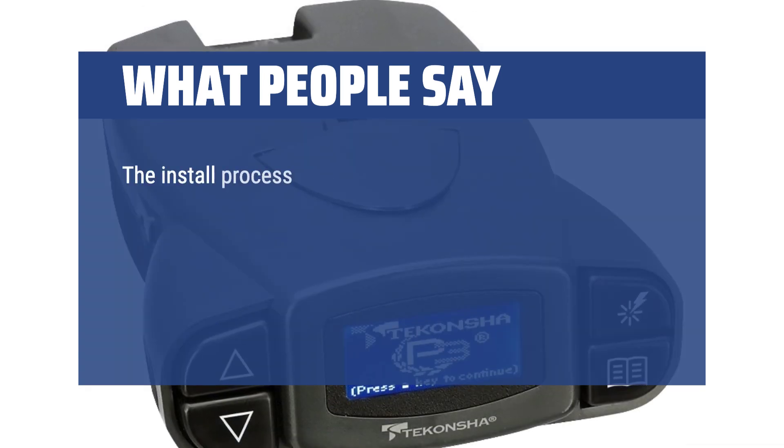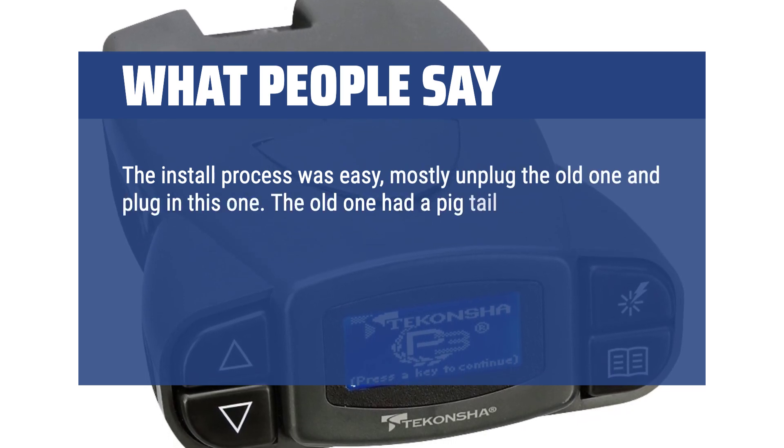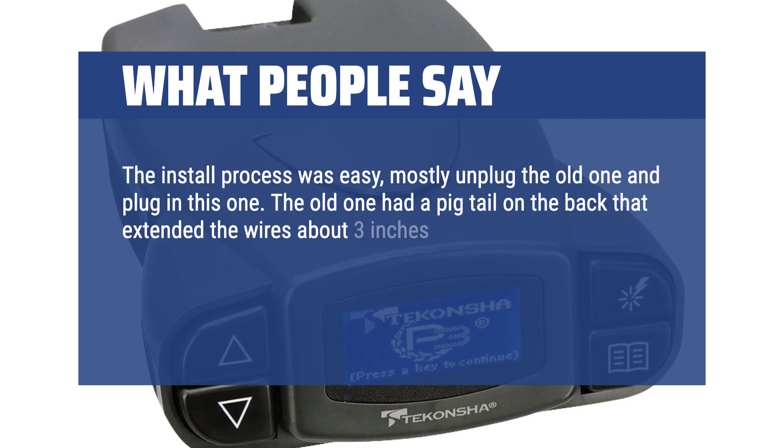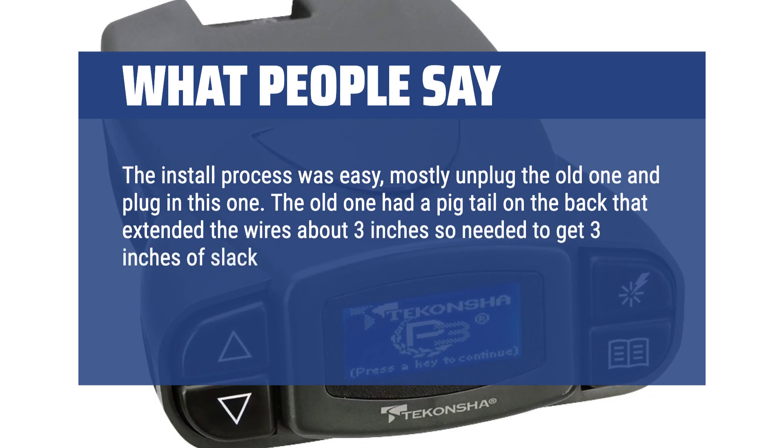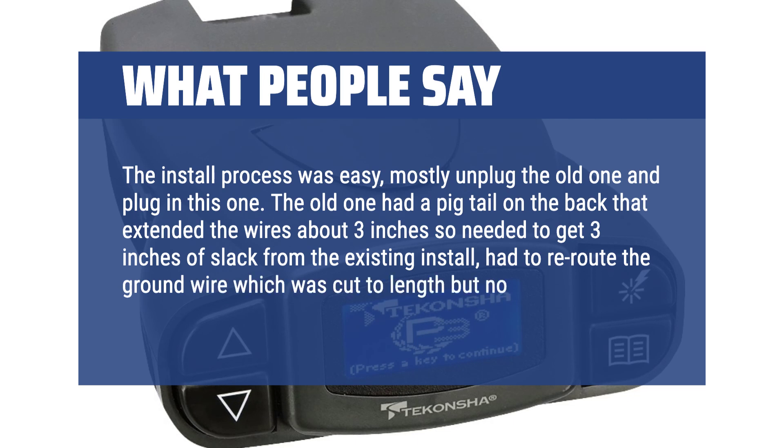The install process was easy — mostly unplug the old one and plug in this one. The old one had a pigtail on the back that extended the wires about 3 inches, so needed to get 3 inches of slack from the existing install. Had to reroute the ground wire which was cut to length, but no big deal.